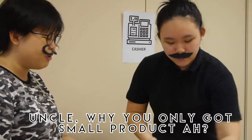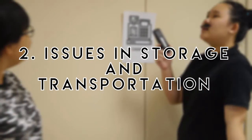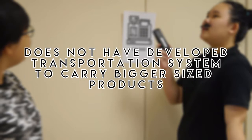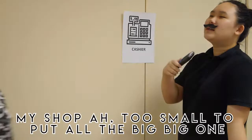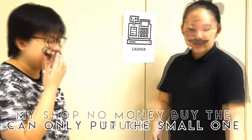Hey uncle, why do you only have small products? Don't you have big ones? Issues in storage and transportation: small retailer shops will not be able to have space to take in big and bulky products. Also, there is no developed transportation system to carry bigger-sized products. My shop is too small to put the big ones — I only put the small ones.